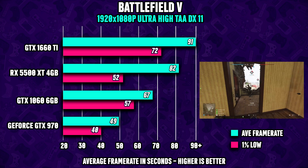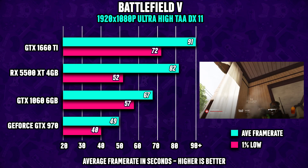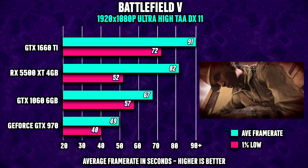Battlefield 5 is next up, and both cards are doing fairly well here, especially the 1060. 4 gigs of VRAM is definitely an issue here, and this is something worth having in mind.